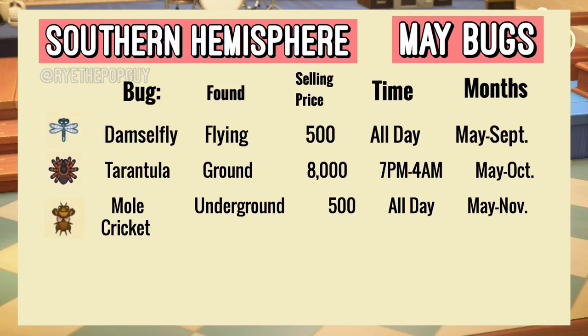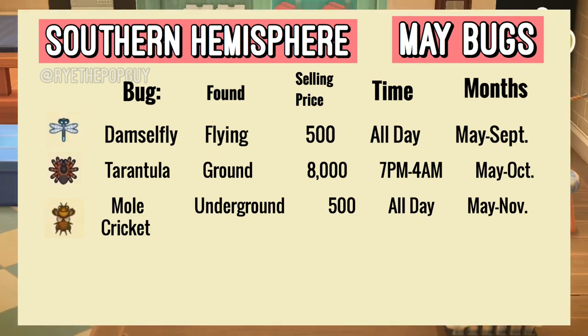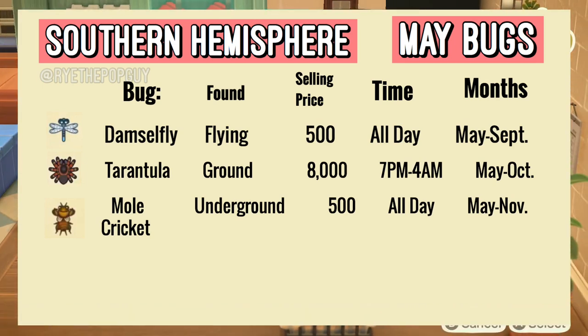We have three new bugs for this month. We have the Damselfly — you can find this just anywhere throughout your island. It does look like a dragonfly so it's pretty easy to find. That one sells for 500 bells in Nook's Cranny and you can find it all day, and it will last from May to September.